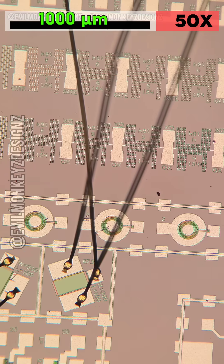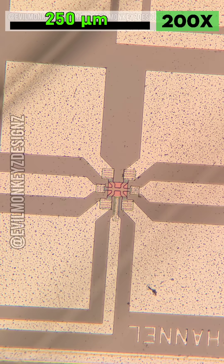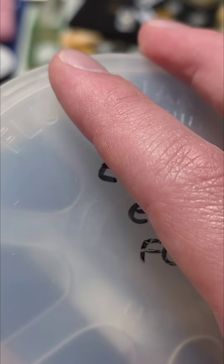I assume you could then characterize each pattern and see how the changes impact it, something that you could perhaps even verify against the simulation. It's definitely a long shot, but if you happen to recognize these wafers or know where they came from, I'd love to hear more about them. We'll see you next time.